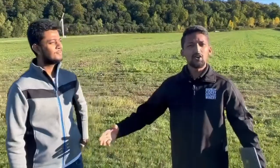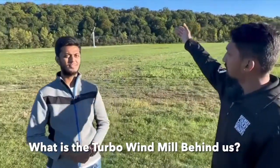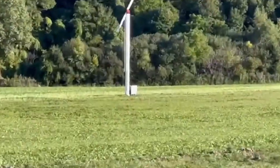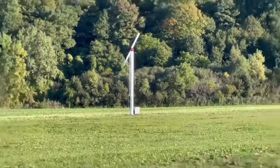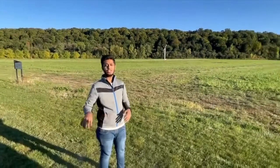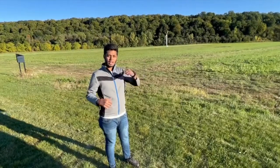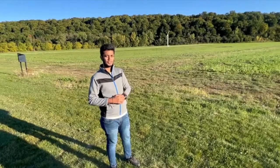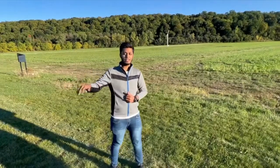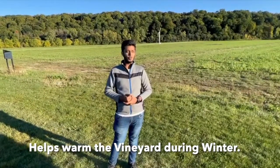To summarize the smart farming techniques — we save water and reduce pesticide use. Now let's learn about the windmill right behind us. There is a turbo windmill which helps warm the vineyard during winter temperatures of minus 20 to minus 30 degrees. It pulls warm air down from the atmosphere to maintain temperature, which helps the Vidal grapes grow here.